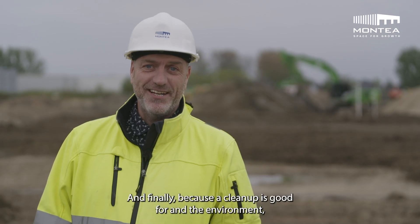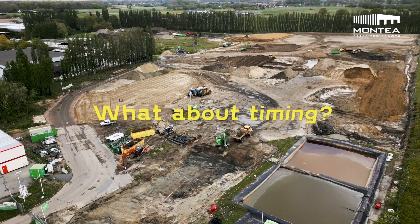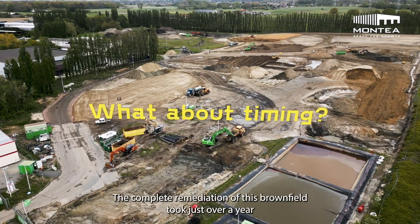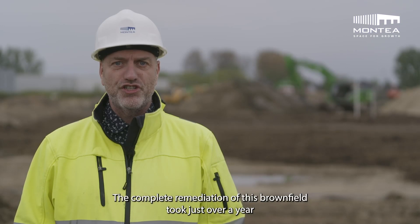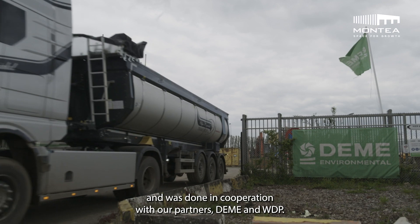And finally, the clean up is good for the environment and the people in the neighbourhood. The complete remediation of this brownfield took just over a year and was done in cooperation with our partners, DEME and WDP.